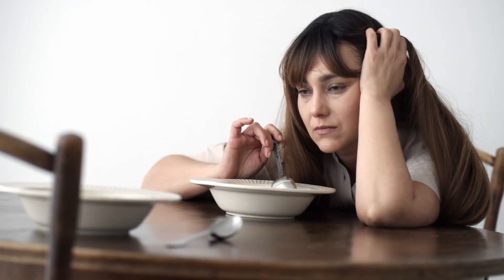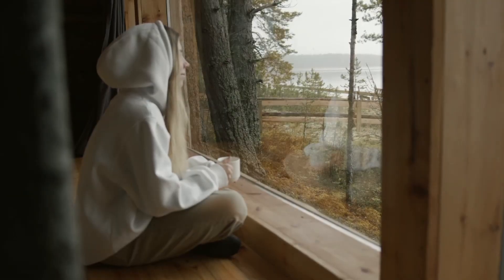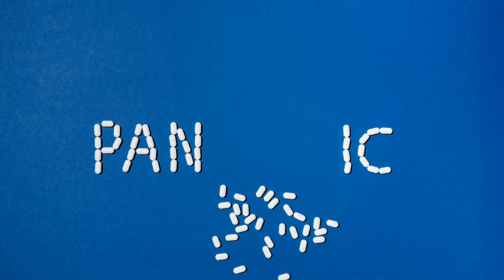Anxiety, on the other hand, is a feeling of fear, worry, or unease, often associated with uncertainty or the future. When anxiety becomes overwhelming, it can lead to panic attacks and other mental health problems.